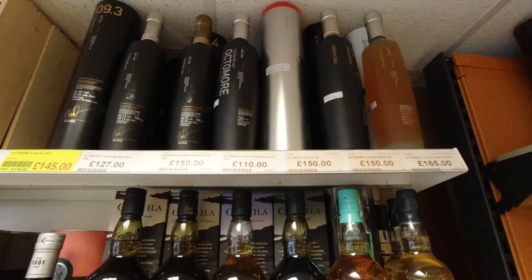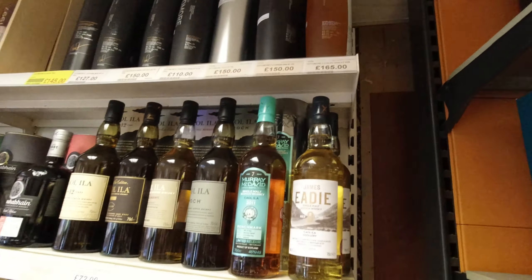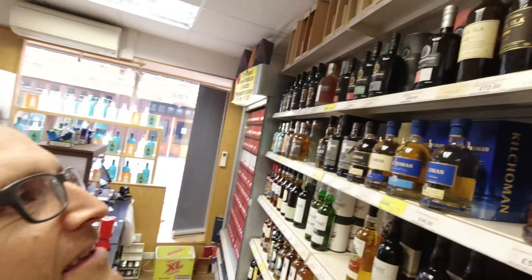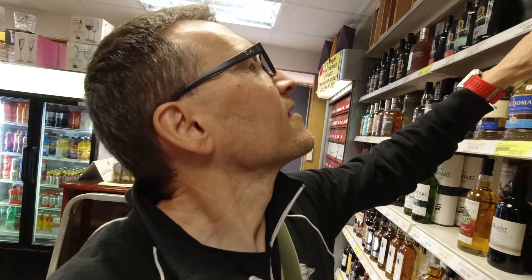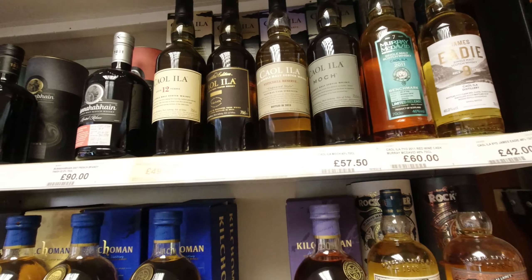Good collection of Octomores up there. What's that called? Oh, it's the unpeated.